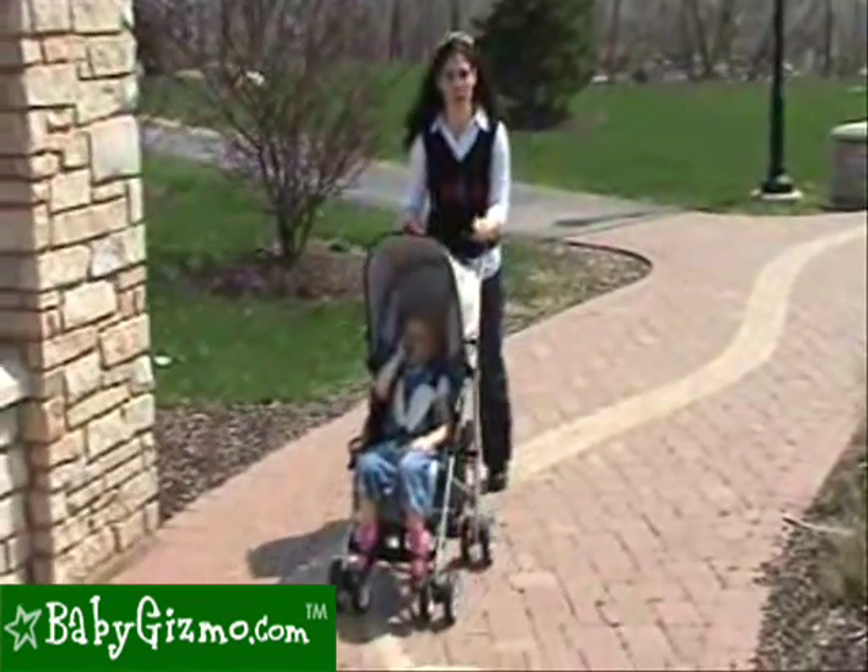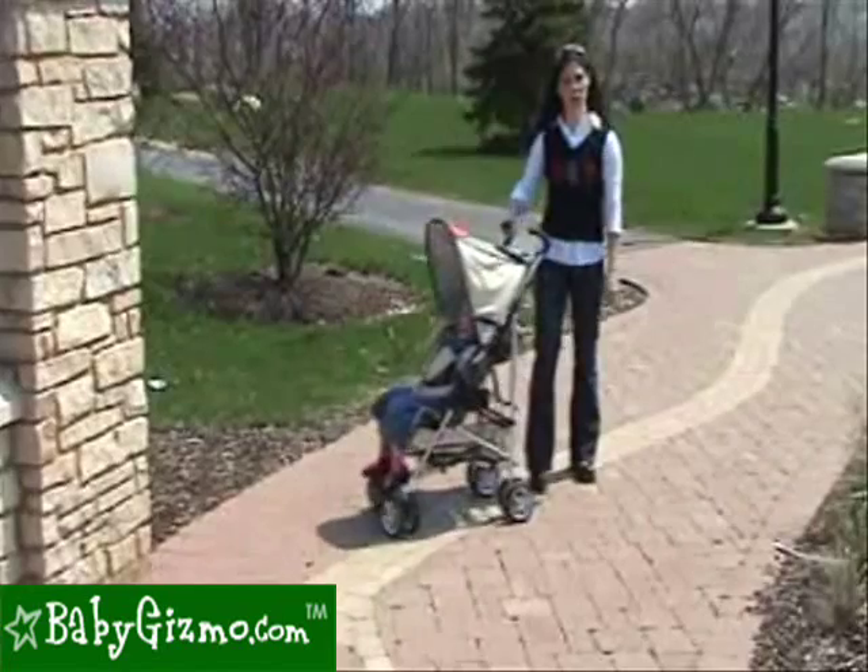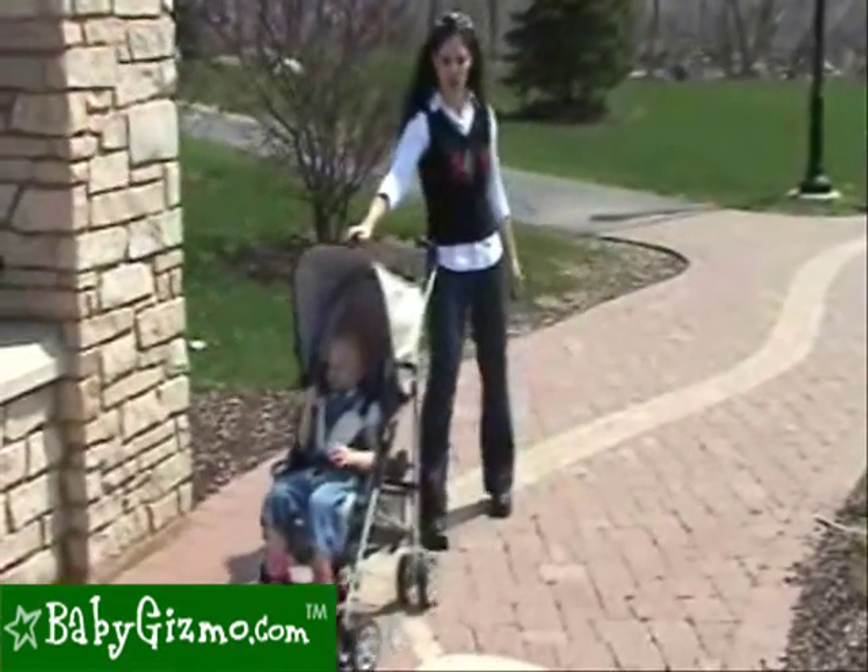Let's talk maneuverability. The Pearl has great maneuverability and is very easy to turn. Even one-handed with a three-year-old in it, you can still turn it no problem.